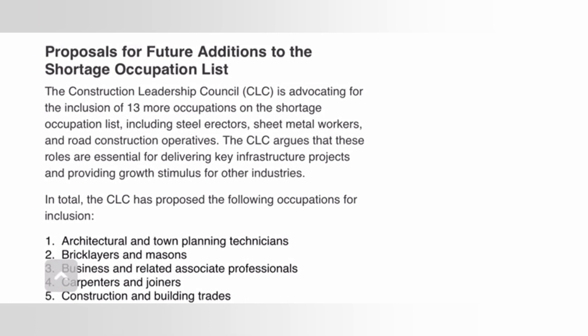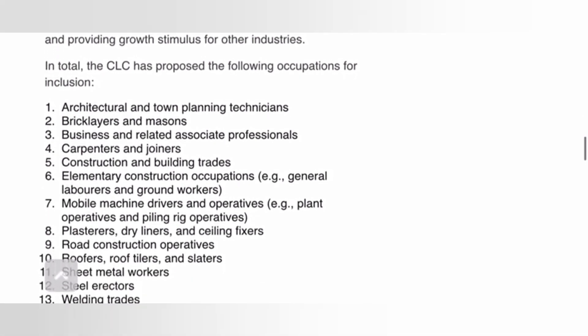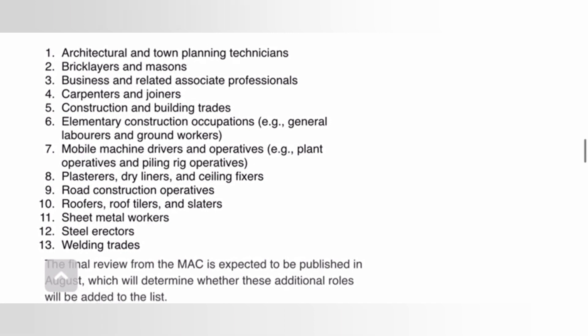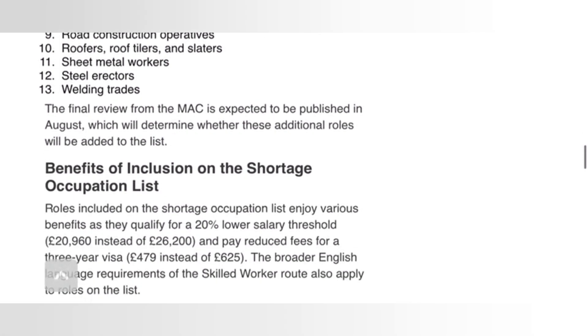There are still proposals for additional occupations under the construction sector to be added to the shortage occupation list. The Construction Leadership Council is advocating for the inclusion of 13 more occupations, including: architectural bricklayers, business and related associate professionals, carpenters and joiners, construction and building trades, elementary construction occupations, mobile machine drivers and operatives, and plasterers and dry liners, among others.